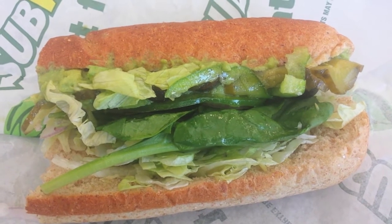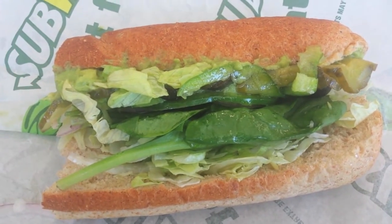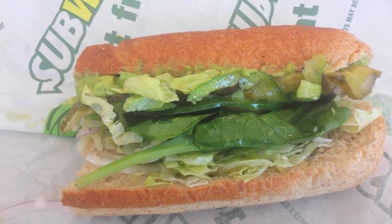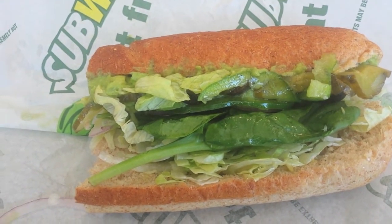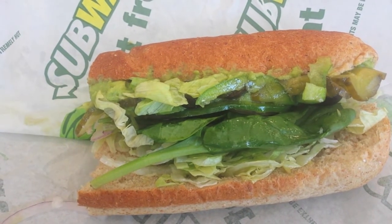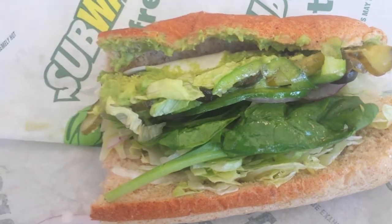This is what I'm having from Subway: wheat bun, pickles, avocado, spinach, lettuce, peppers, olives, a little oil, and American cheese — no mayonnaise or anything like that.